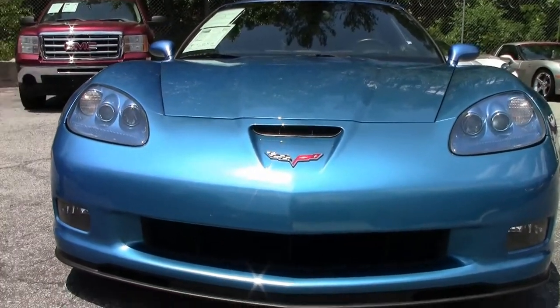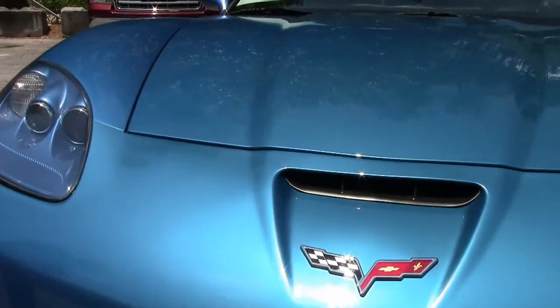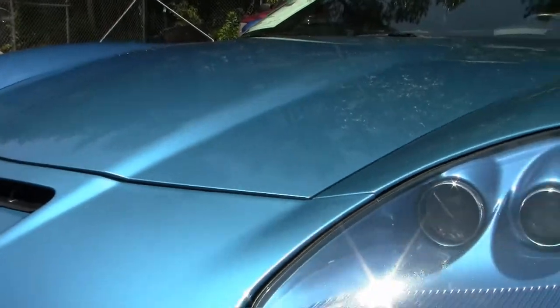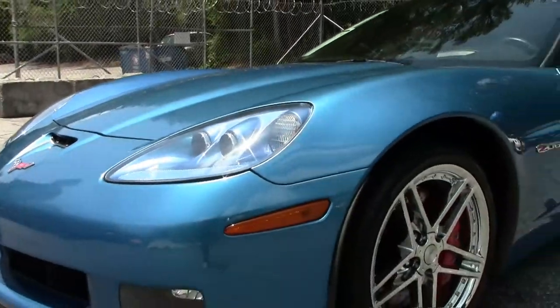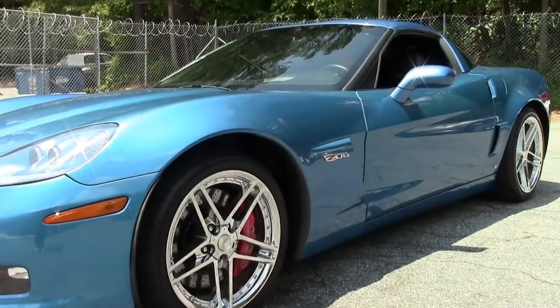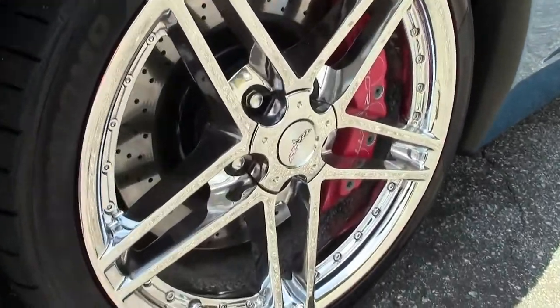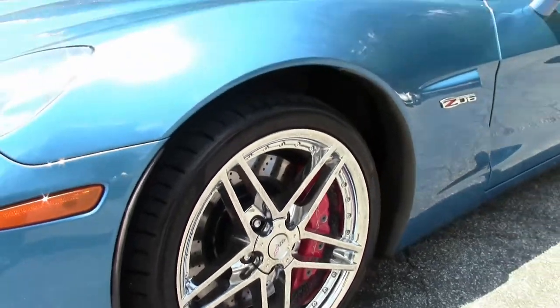You'll notice that beautiful Jetstream Blue paint, which is in excellent shape with our emblem real nice and clear. Our lenses are clear as well, and that beautiful shiny paint. Aftermarket chrome wheels — they're in very good shape.